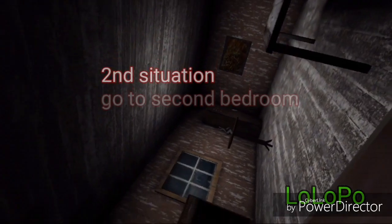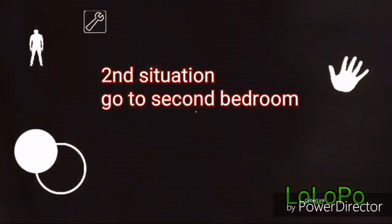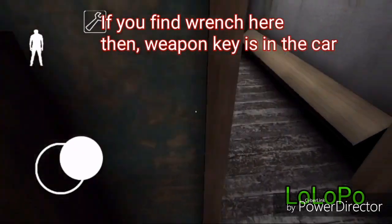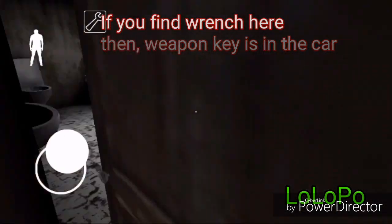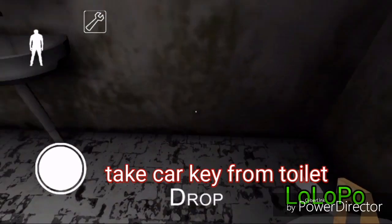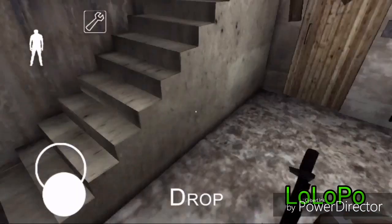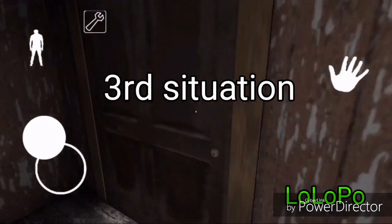Now I am going to show you the second situation. First you have to go to the second bedroom — I told you I have related everything with the second bedroom. If I find a wrench here, then the weapon key is in the car. Take the car key from the toilet. In this situation you will find the car key in the toilet. Go to the basement, open it, and you will find your weapon key.